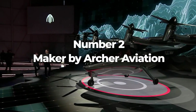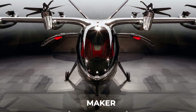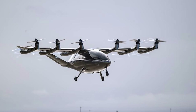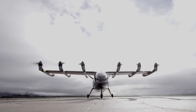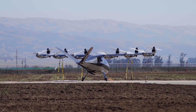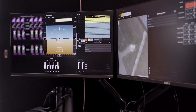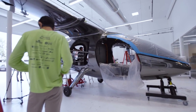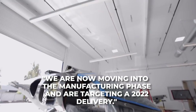Archer Aviation, a Palo Alto-based company, has created a futuristic flying machine named the Maker. The Maker is an electric vertical takeoff and landing vehicle that features 12 independent motors, a 75-kilowatt-hour battery pack — about the same size as a Tesla Model 3 Long Range — and a promised range of about 60 miles when cruising at a top speed of 150 miles per hour. The goal of the Maker and Archer Aviation is to explore the future of affordable and safe urban air mobility. With the successful first flight under its belt, it looks like they're well on their way. According to Archer Aviation CEO and co-founder Edwin Shaw, they will be moving into the manufacturing phase and are targeting a 2022 delivery to their first customers.